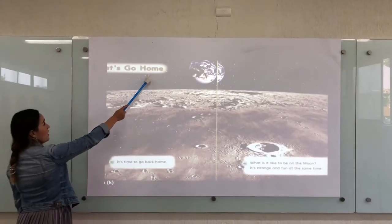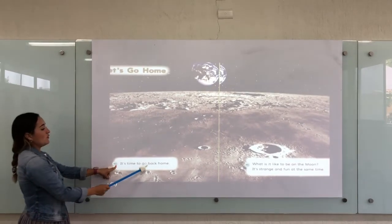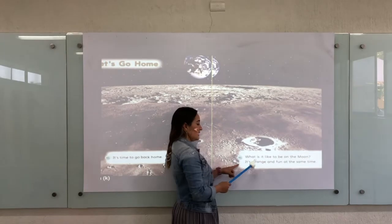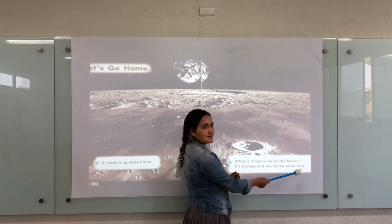Let's go home. It's time to go back home. What is it like to be on the moon? It's strange and fun at the same time.